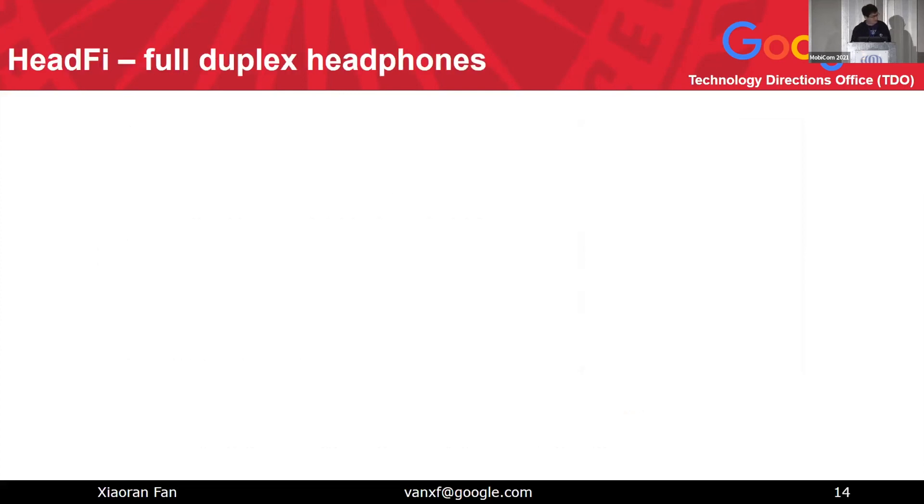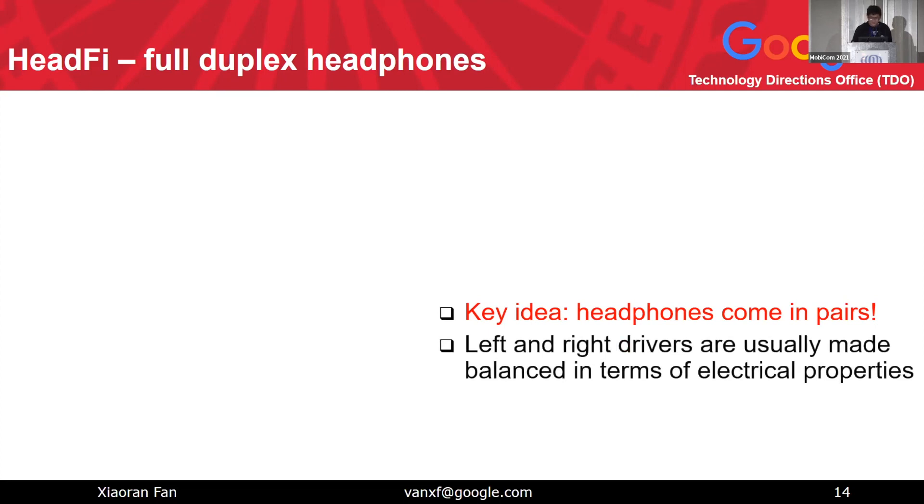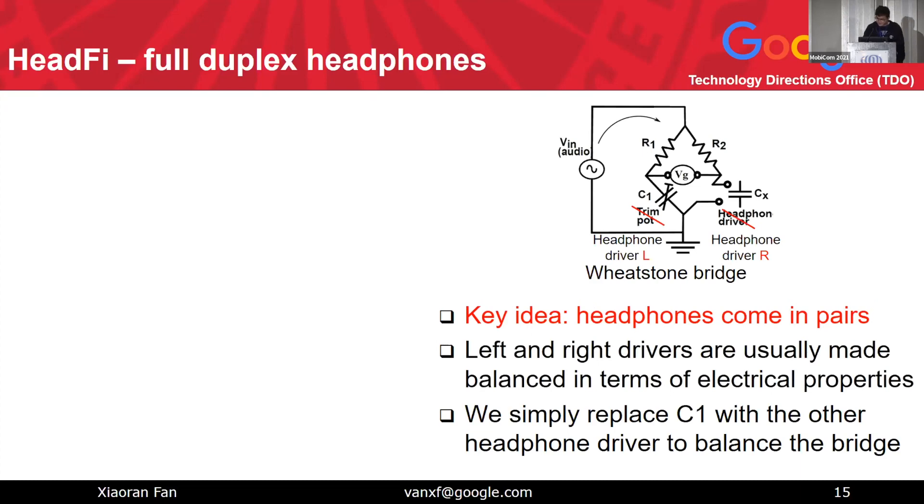So here is the key trick for HeadFi. The key idea in HeadFi's design is that headphone drivers come in a pair. Manufacturers try desperately to make the two headphone drivers balanced in both electrical and mechanical properties so users hear balanced sound imaging — the left side is not louder than the right. That natural matching is really nice for our Wheatstone Bridge design.